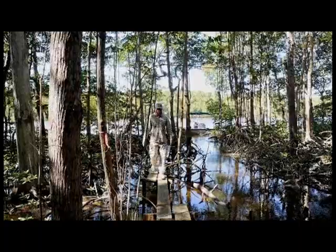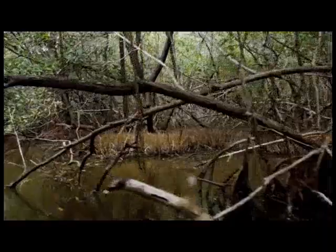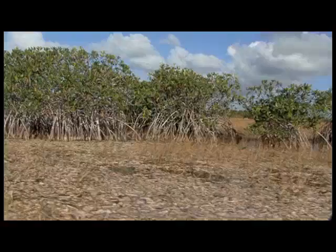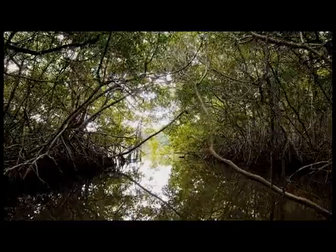A case can be made that mangroves are an essential component to our natural world here in South Florida and throughout the world, and that it is likely a good idea to protect the mangrove forests that remain and maybe even plant some new trees to restore lost mangrove habitat. But don't take our word for it — book a trip, take a ride, find a way to visit these mangrove forests and be transported to the deep country, a place where very few venture but all who make it marvel at the magnificence of the mangroves.